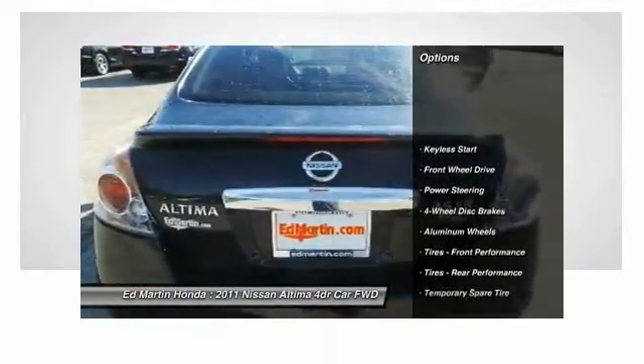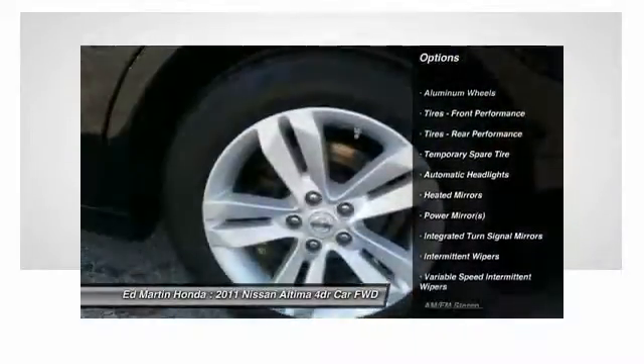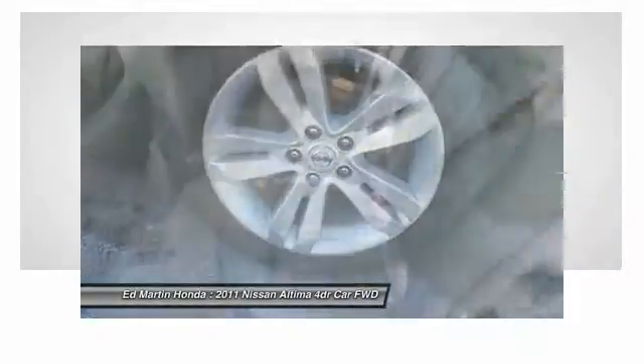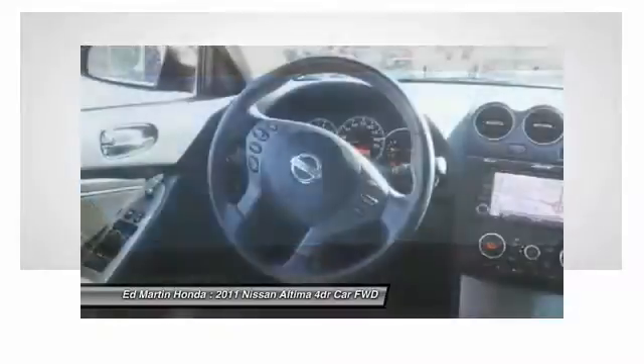Traction control, keyless entry, steering wheel audio controls, anti-lock braking system, stability control, leather-wrapped steering wheel, driver airbag, power steering, adjustable steering wheel, four-wheel disc brakes.